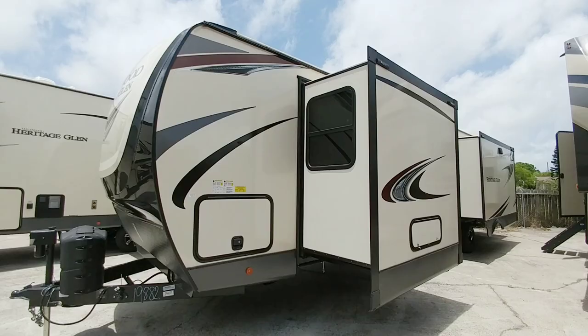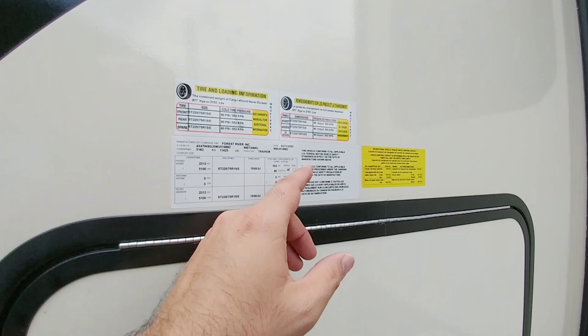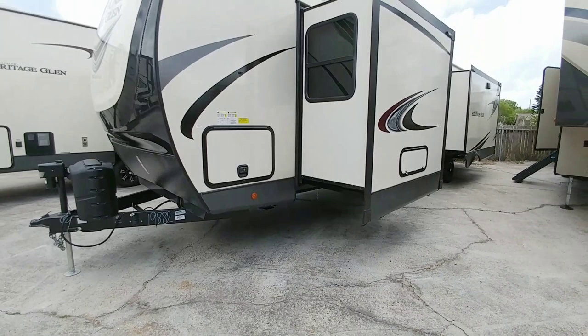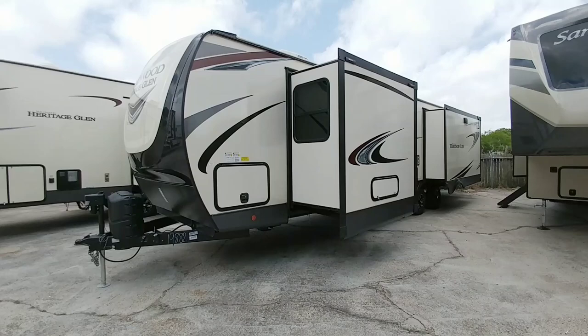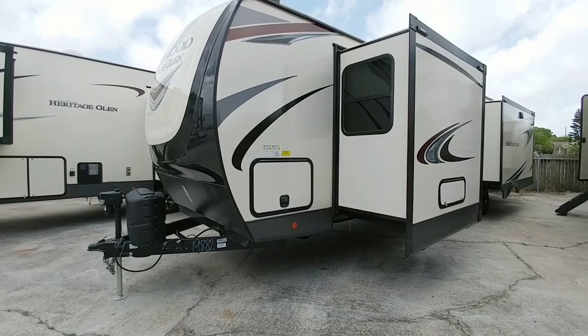Let's start by looking at the numbers on this unit. It has a gross vehicle weight rating of 11,425 pounds and a cargo capacity of 2,153 pounds. This is a relatively heavy unit, so I would recommend towing it with a three-quarter ton or one-ton truck — single rear wheels, gas or diesel is fine — but I would not tow this behind a half-ton truck. This is roughly 36 feet long, and it's set up really well for folks looking for a travel trailer with more of a fifth-wheel style layout.